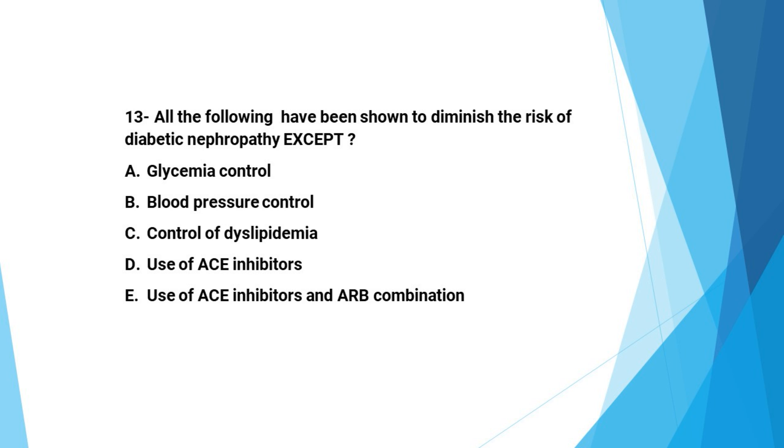Next question: All of the following have been shown to diminish the risk of diabetic nephropathy except: A: glycemic control, B: blood pressure control, C: control of dyslipidemia, D: use of ACE inhibitors, E: use of ACE inhibitors and ARB combination. The correct answer is E — combining ACE inhibitors and ARBs is not recommended due to lack of benefit and increased adverse effects.